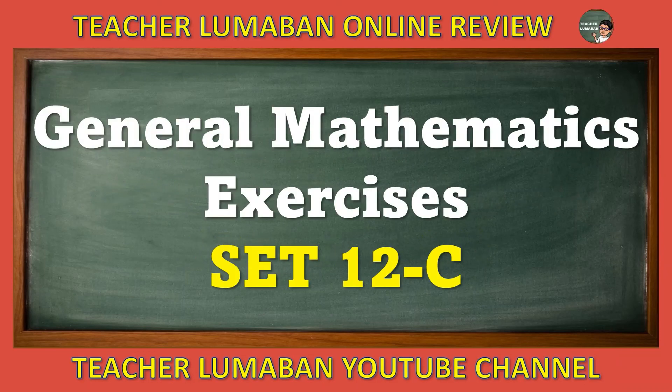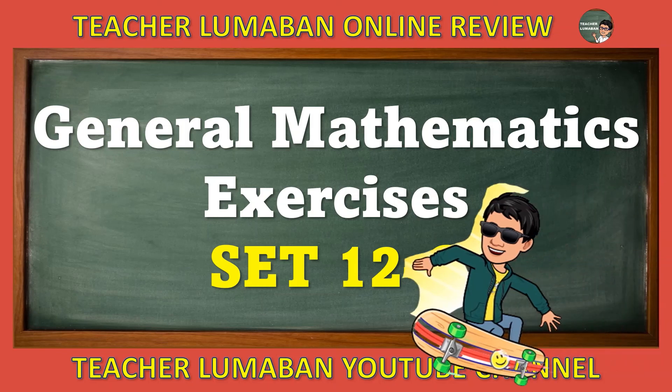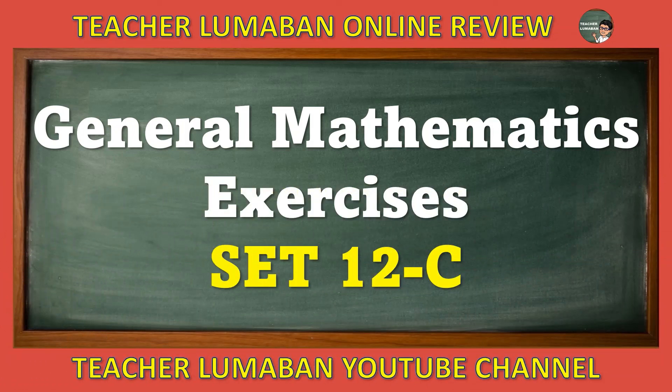I hope you enjoyed and learned something new about our topic on General Mathematics exercises, set 12C. If you learned something in this video, please give this video a thumbs up. Don't forget to share this video with your friends. If you have comments, questions, and suggestions, you can leave a message in the comment section below. Thank you very much for watching. God bless you always. This is Teacher Lumaban, YouTube channel.